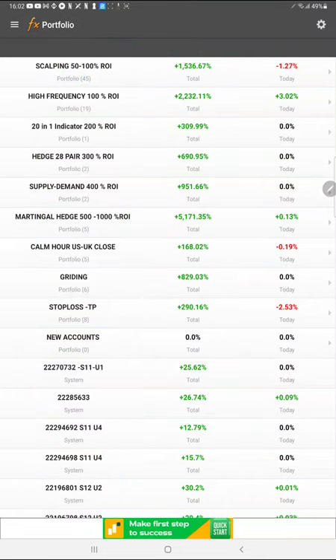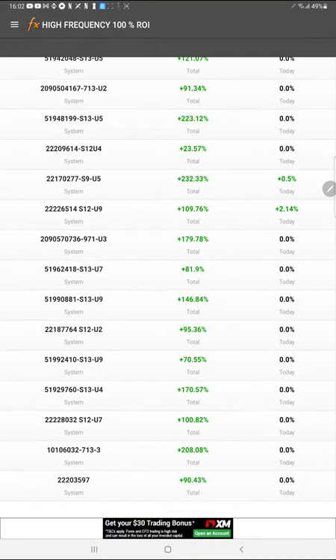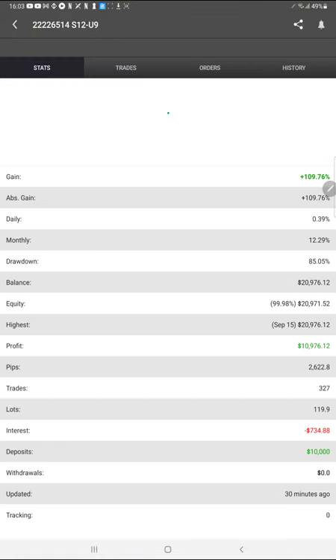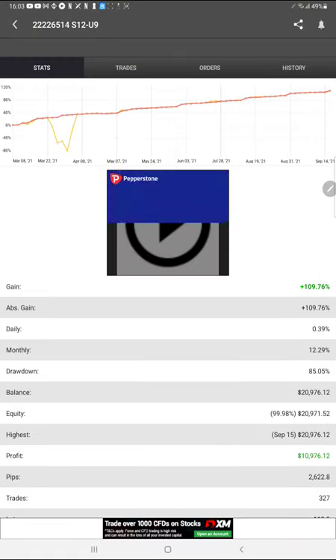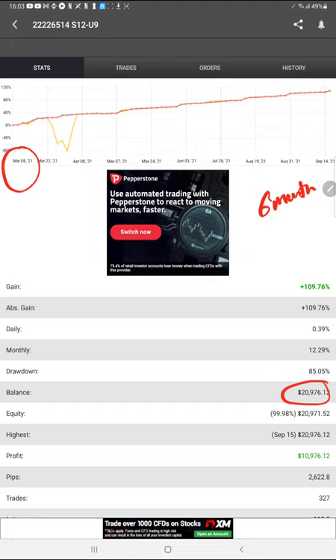All investor ID and passwords are available — you can ask our executive. Today Strategy 27 account number 2226514 — we open it and see the profit has been made around $20,900. The account started on March 8, 2021, so six months completed. In the second part of the video we are going to study the MT4 terminal for the same account.